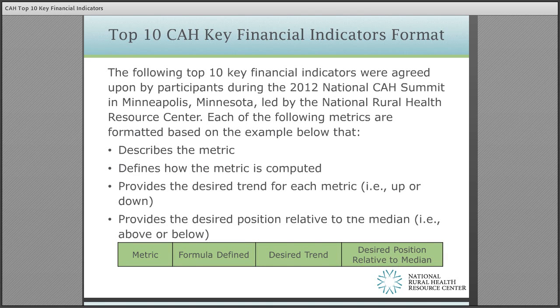Now I want to discuss the top 10 critical access hospital key financial indicators. In June of 2012, several healthcare financial leaders, including CPAs and consultants representing firms with expertise in critical access hospital operations, representatives from critical access hospitals and officials from the Federal Office of Rural Health Policy met in Minneapolis, Minnesota, to identify and come to agreement on the top 10 key financial indicators that critical access hospitals should monitor. This effort was led by the National Rural Health Resource Center, and I was honored to be part of that discussion. We identified the metric, defined it based on industry norms including the flex monitoring team's definition, and the desired position relative to the median — should it be increasing or decreasing? We came up with the following key indicators that I will now walk you through.